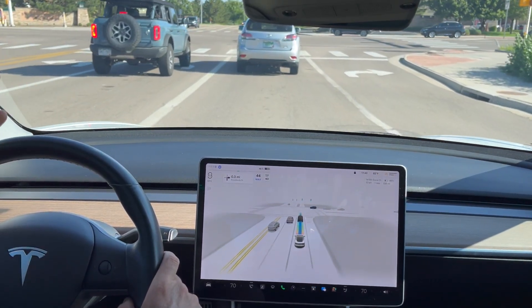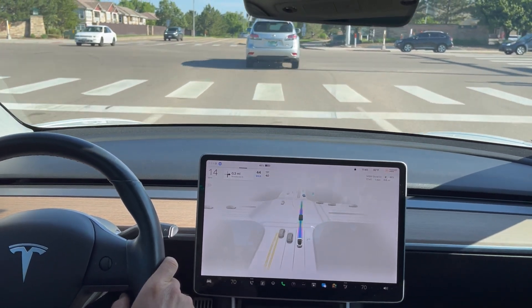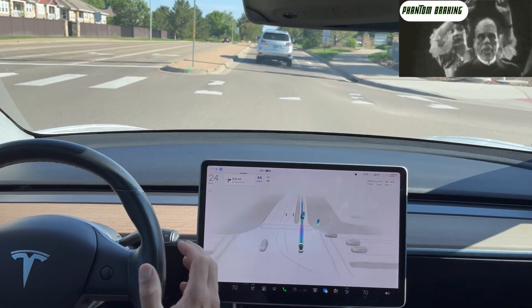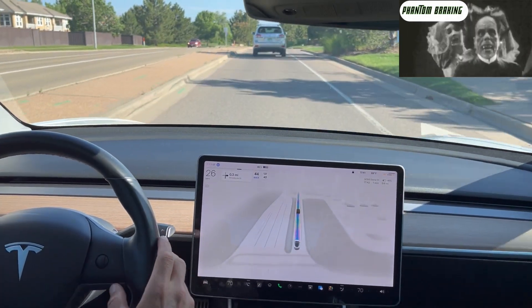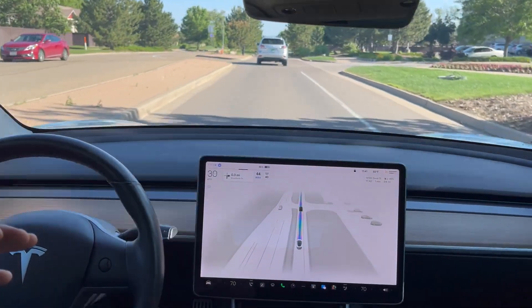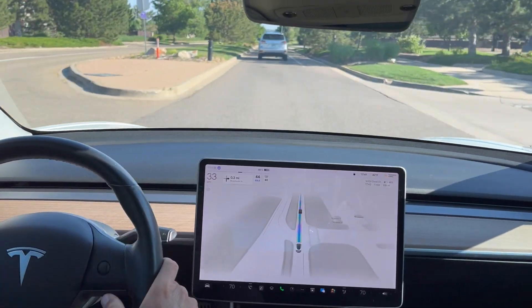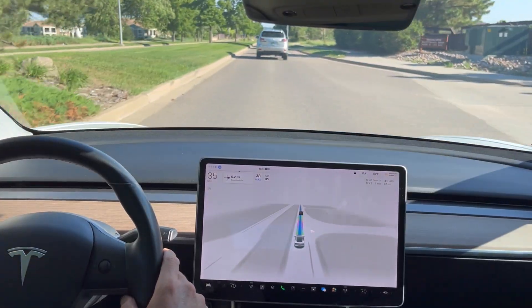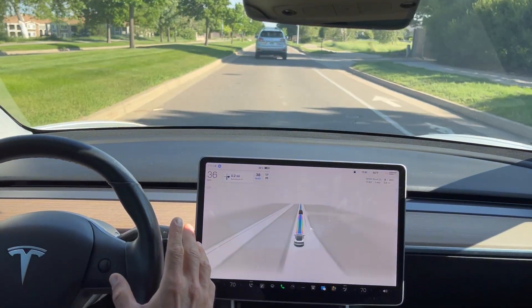Our light does turn green immediately and we are heading through the intersection. There was a little hesitation, but it does not slam on the brakes — just some hesitation mid-intersection. I'm not sure if it saw that other car off to the right, if it was predicting that it was going to turn in front of us. Overall, good job on the FSD beta.